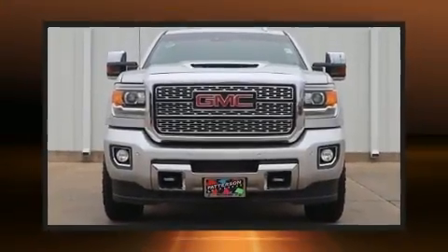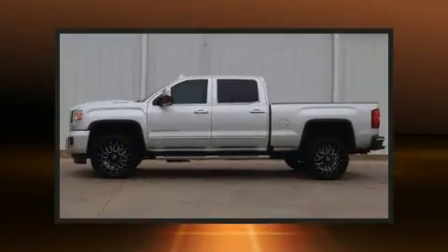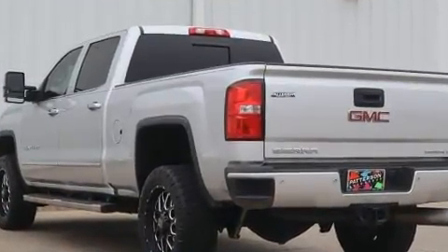Get excited about the 2018 GMC Sierra 2500 HD. It features four-wheel drive capabilities, a durable automatic transmission, and a powerful eight-cylinder engine. It's equipped with tons of terrific amenities, but it won't break your budget, like leather upholstery and a